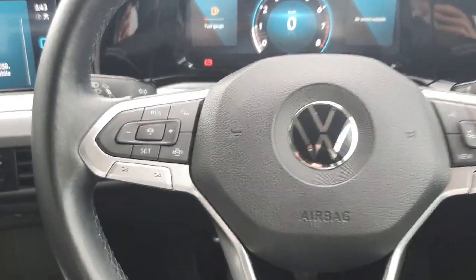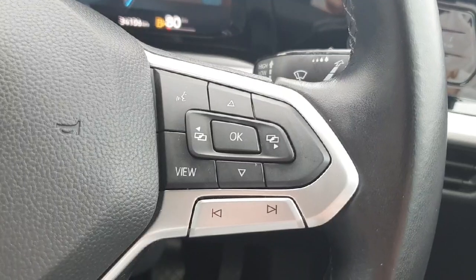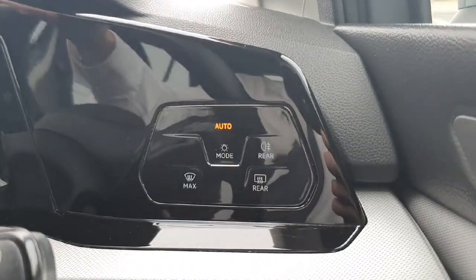Coming onto the multifunctional steering wheel, on the left hand side we have our adaptive cruise control options. On the right hand side we have the buttons to change the digital instrument cluster just here in front of us. We've also got our automatic headlights to the right of us.